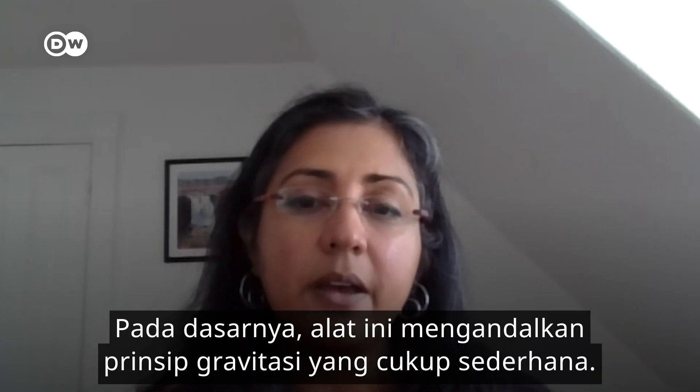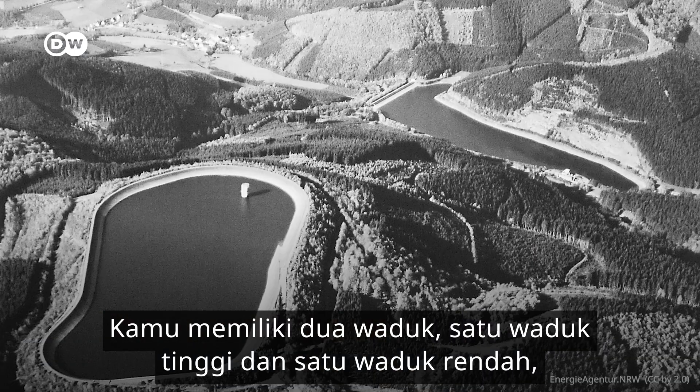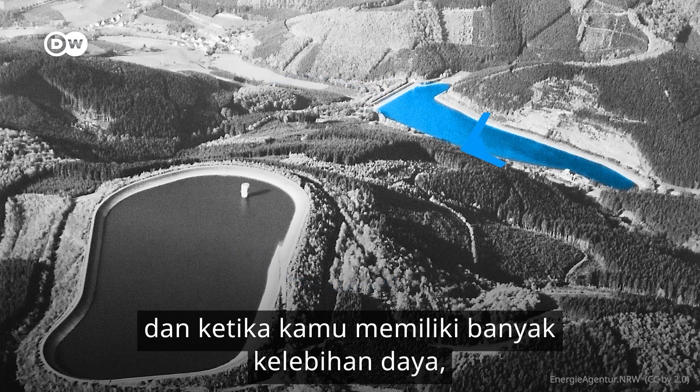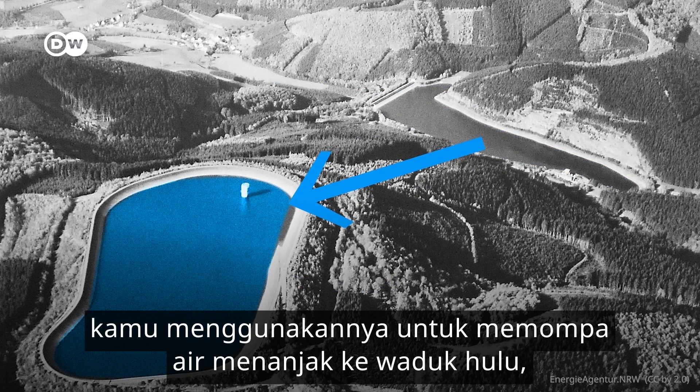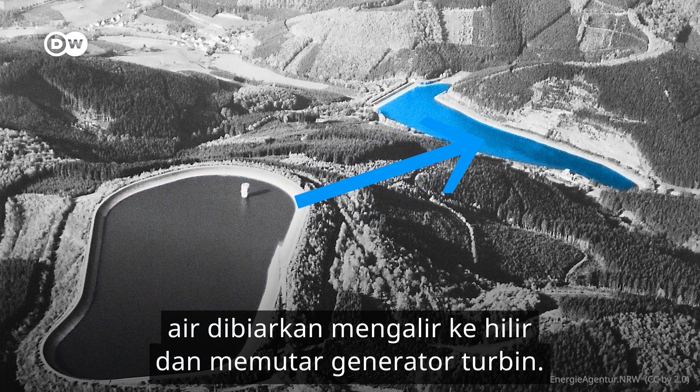Pumped hydro basically relies on pretty simple gravitational principles. You've got two reservoirs, or lakes, one high and one low. When you have a lot of excess power, you use that excess power to pump the water uphill to the higher reservoir. When you want that power back, you let the water run downstream and turn a turbine generator.